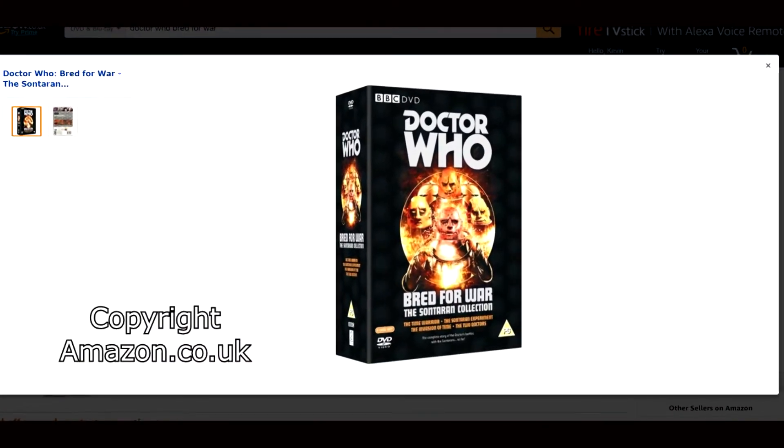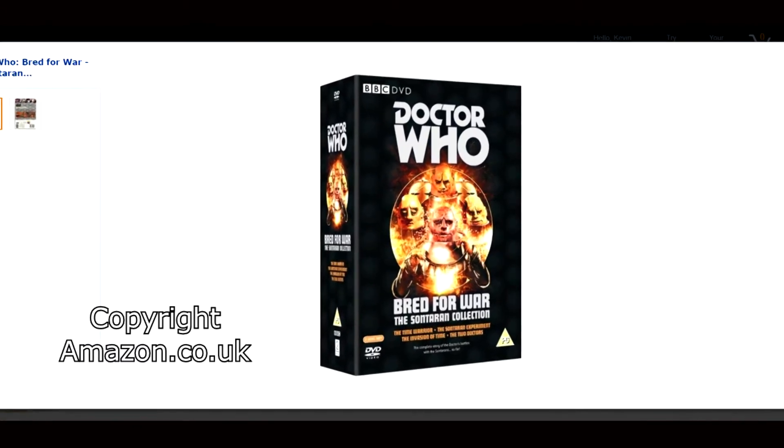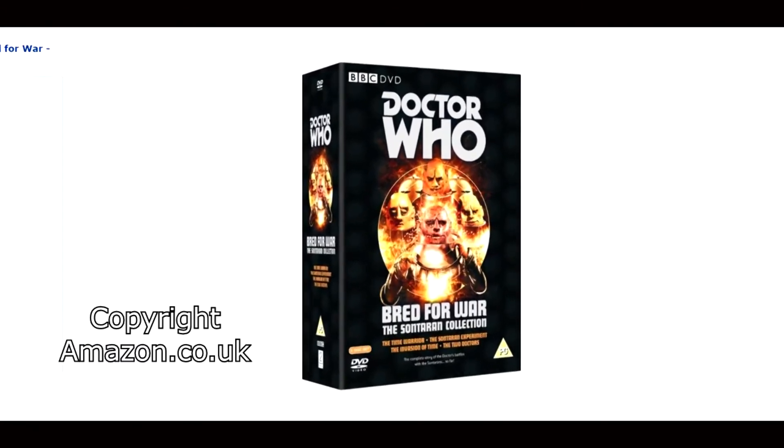Next up is the Time Warrior. It is available only individually in Region 1. However in Regions 2 and 4 you guys have it in the Bred for War box set, which contains the four Sontaran stories — this story, the Sontaran Experiment, the Invasion of Time, and the Two Doctors. We do not have that Bred for War box set here in Region 1 but you guys do in Regions 2 and 4. Like all the Sontarans in one box set — that's awesome!